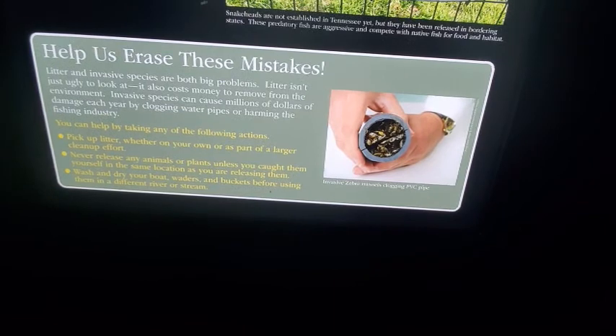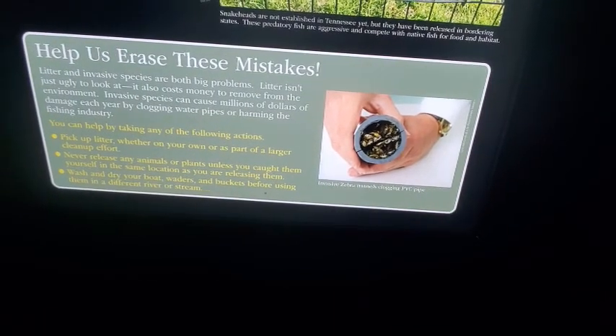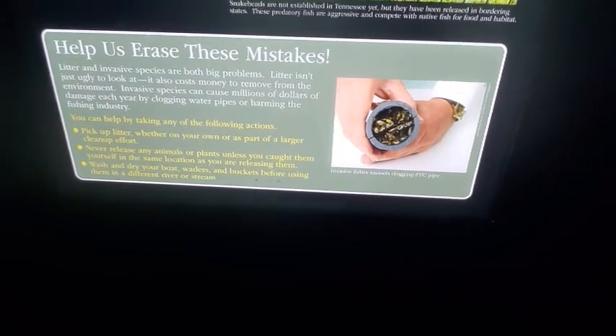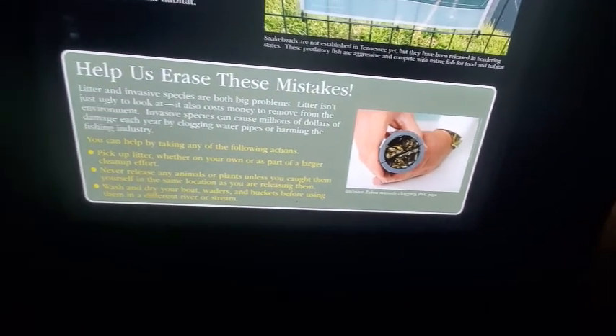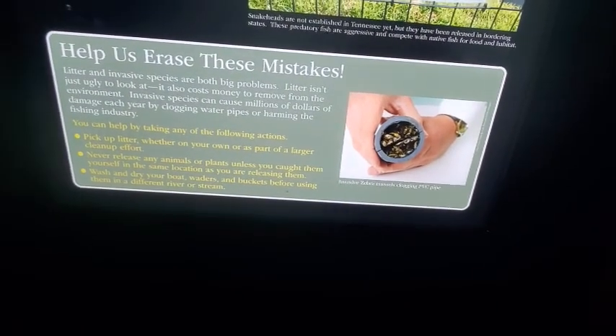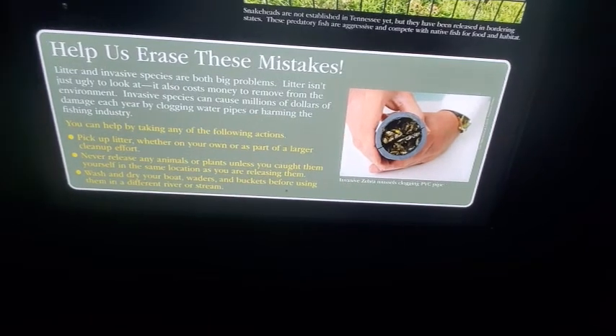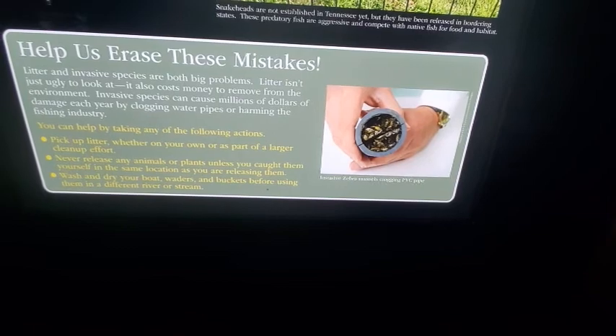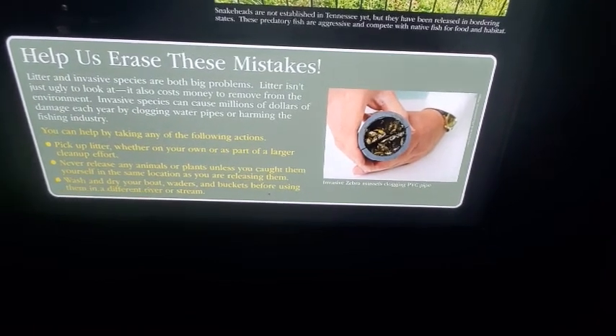You can help by taking the following actions: pick up litter whether on your own or as part of a larger cleanup effort. Never release any animals or plants unless you caught them yourself in the same location. Wash and dry your boat, waders, and buckets before using them in a different river or stream.